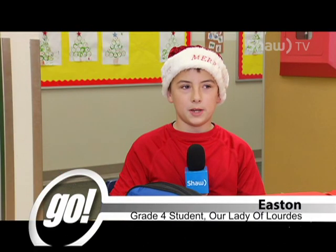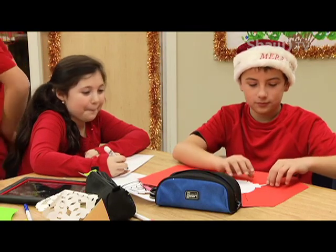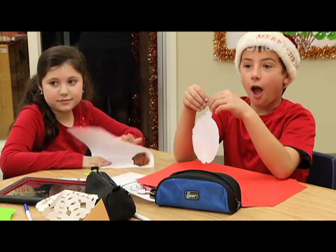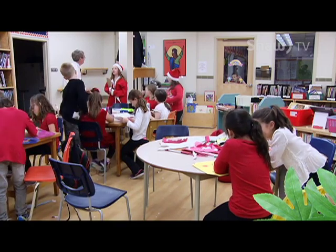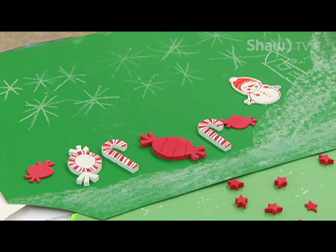Right now we're basically just working on placemats for a rest home for the elderly. We have to do 256 — that's how many people are there. It's really nice because it's around Christmas and we want to do nice things always. I think they will appreciate them a lot because it took us a while to do them.